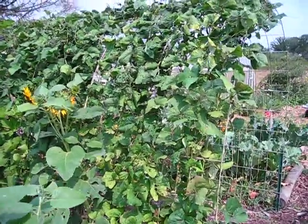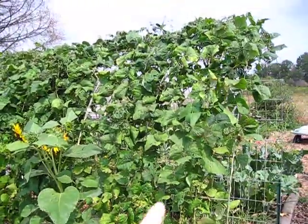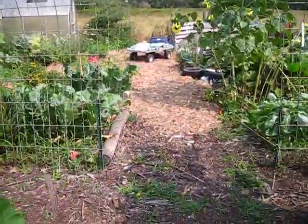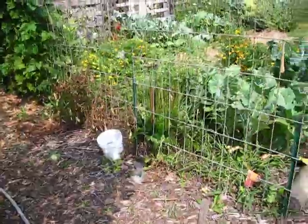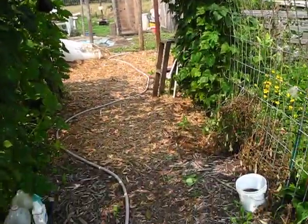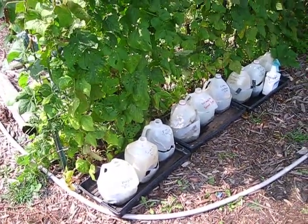These are Kentucky Wonder pole beans, and next to them I have my pumpkin. You can see all the lacing in the leaves — Japanese beetles have been here. I've been taking a bucket — there's my bucket with soapy water in it. In the morning I or my husband just come and knock the beetles in; they don't fly well in the morning.